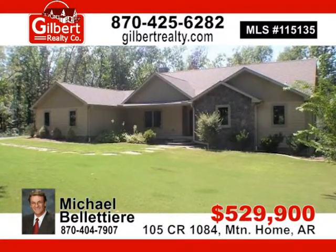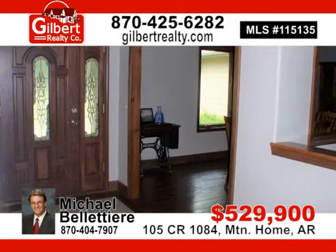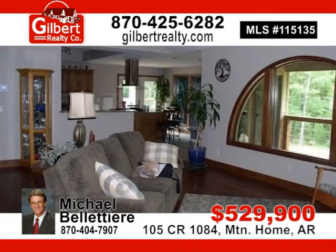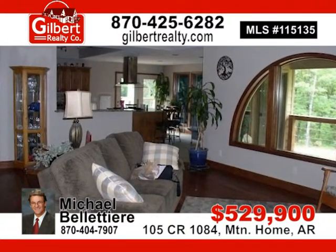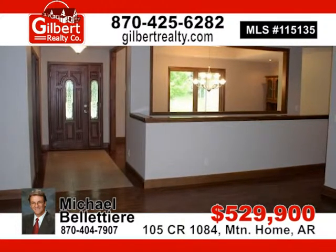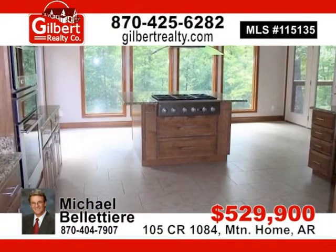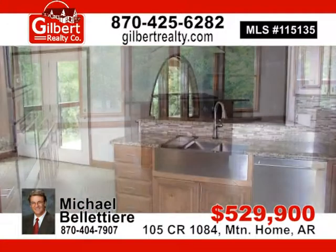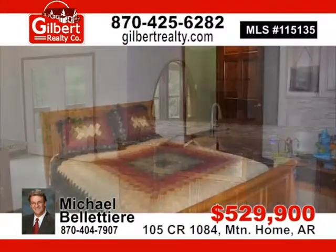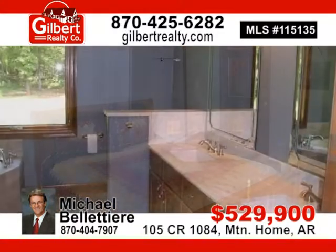Custom-built home, 4 bedrooms, 3 baths, 2,259 sq. ft. on the main level and 2,259 sq. ft. in the lower level. Located on 31.88 wooded acres more or less. Walk-in closets in all bedrooms, covered deck and patio, and an open deck. 30 by 40 pole barn with 12-foot lean-to on both sides, close to lake access. For $529,900, contact Michael or Patricia today.